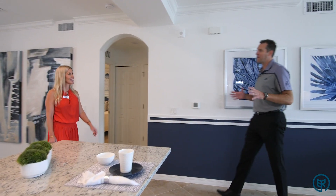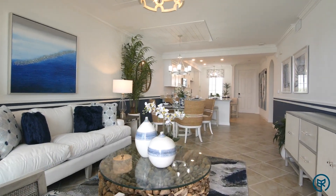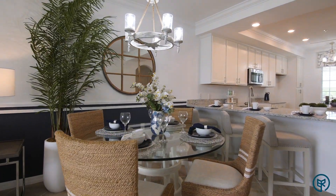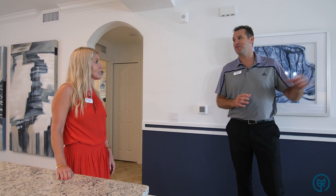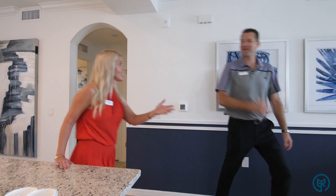Hi, Kevin. Welcome to Babcock National here at our Terrace Condo building. This is beautiful, I'm so excited to be here. What can you tell me about this Terrace Condo? Well, I can tell you one thing for sure — these are million-dollar views for right around $200,000. Can we take a look? Absolutely, let's go.